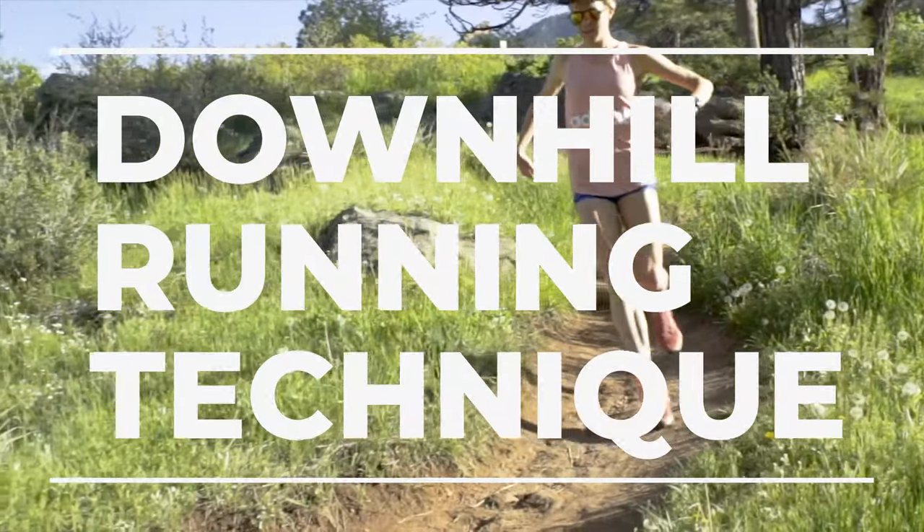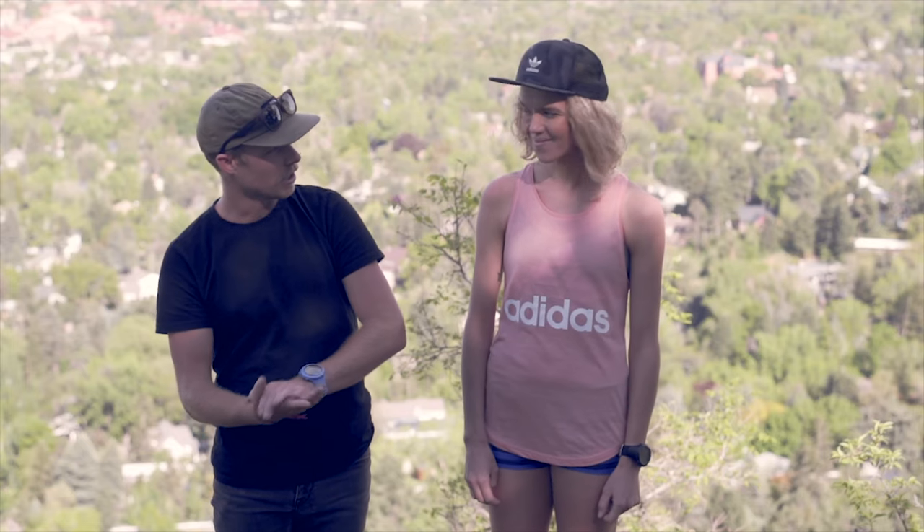Uphill running is done — the fun part is upon us! We're now joined by Abby Mitchell to talk about her favorite downhill tips. Her three tips are: keeping your feet under your center of gravity, not hesitating, and quick feet.